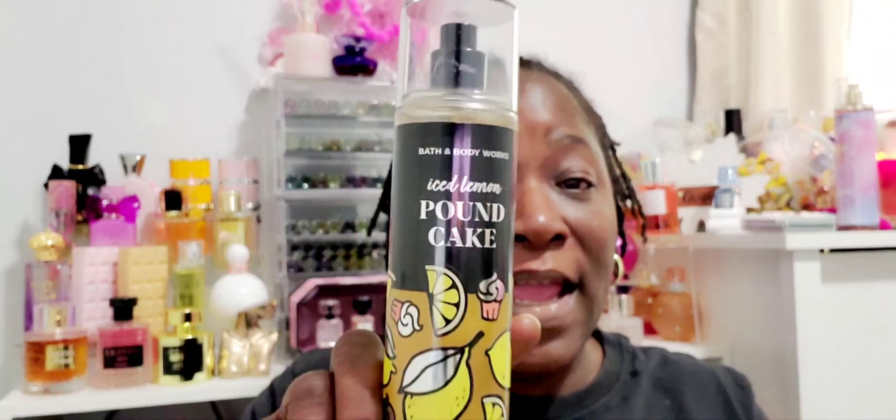We're going to begin with Bath and Body Works because they're the smallest. I picked up the Ice Lemon Pound Cake body stress — I've been wanting to try this. When I went on base I finally had a chance to smell it and I actually do like it. Y'all know it's been out for a minute — I love it!